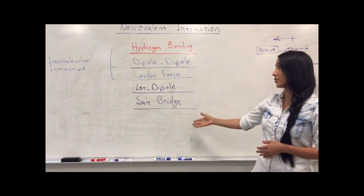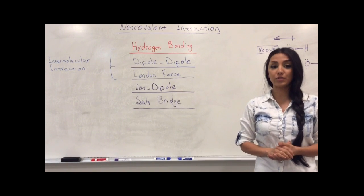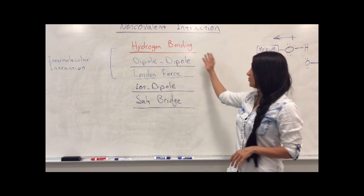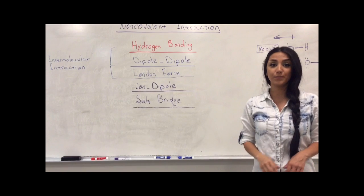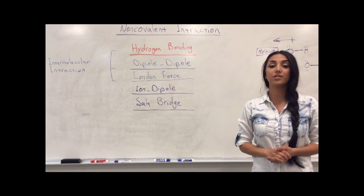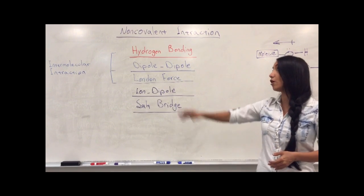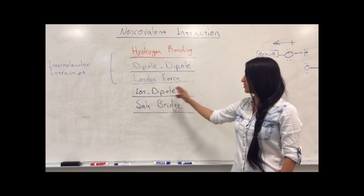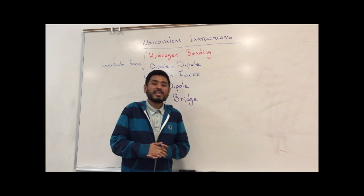There are going to be five different non-covalent interactions. Three of them are called intermolecular forces because they occur between molecules: hydrogen bonding, dipole-dipole, and London force are in this category. The other two are not called intermolecular forces because they involve ions; however, they're still in the category of non-covalent interactions. These two forces are ion-dipole and ion-ion.